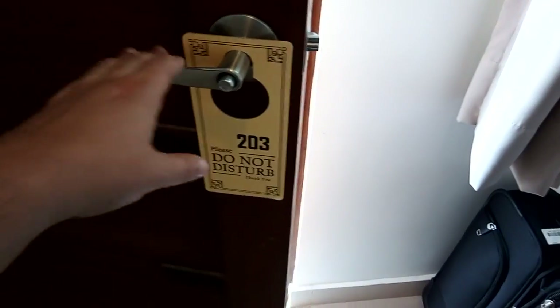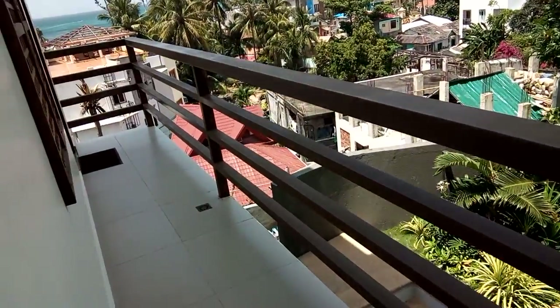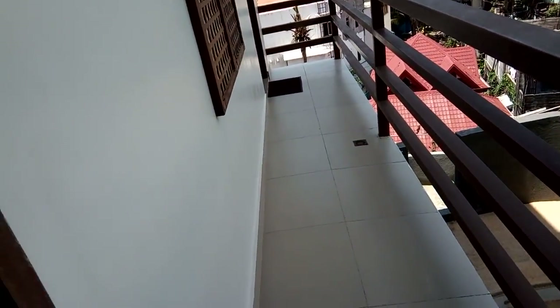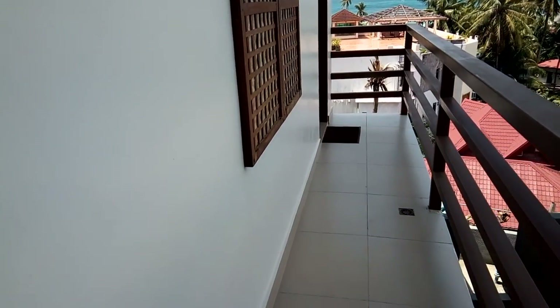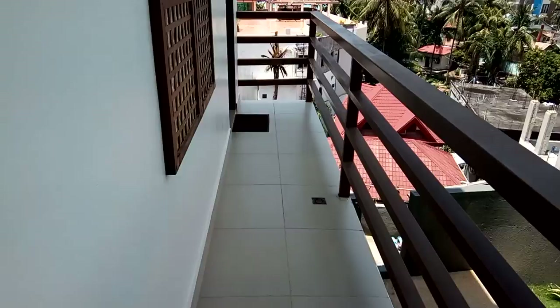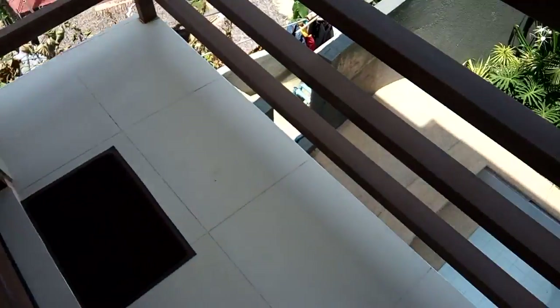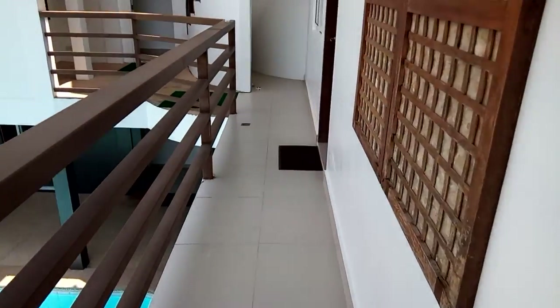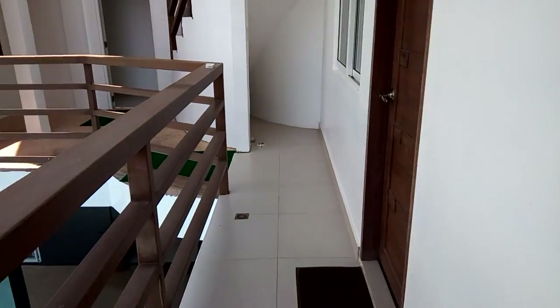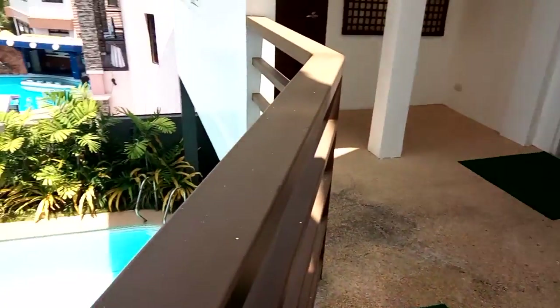I'm going to give you a tour of the hotel property. This is Cliff's House Hotel and my room was 203. I'll start the tour from there. There's only one other room here — 204 — and we're all on this little balcony here. I'm going to take you down to the front desk, downstairs.